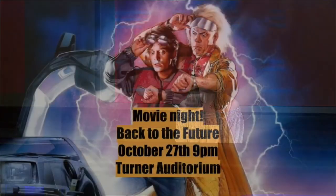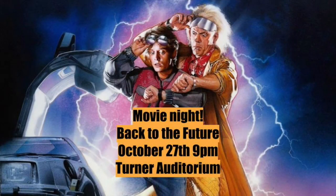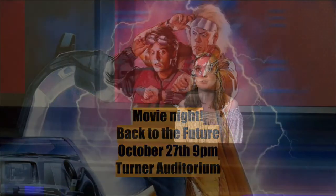During Homecoming Week on Friday, October 27th, CAB will be showing Back to the Future for Movie Night. The event will be held in Turner Auditorium at D. Rich. The movie will start at 9 p.m. Come and enjoy this classic film.